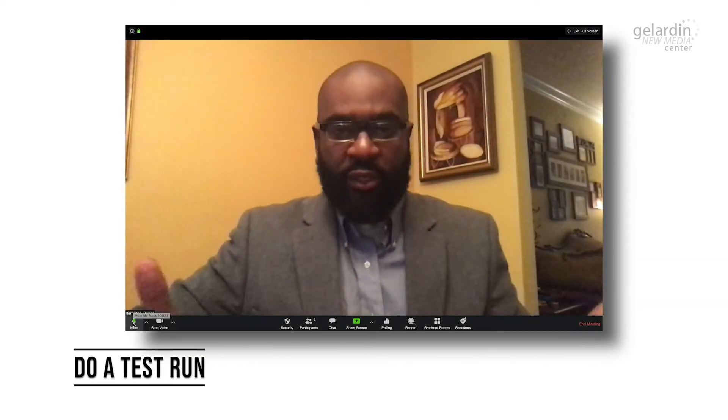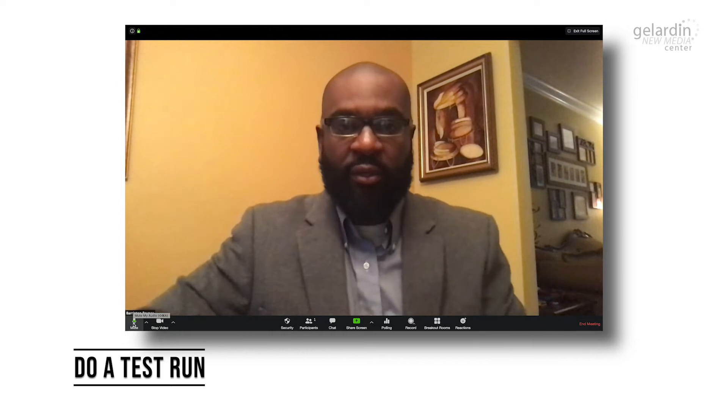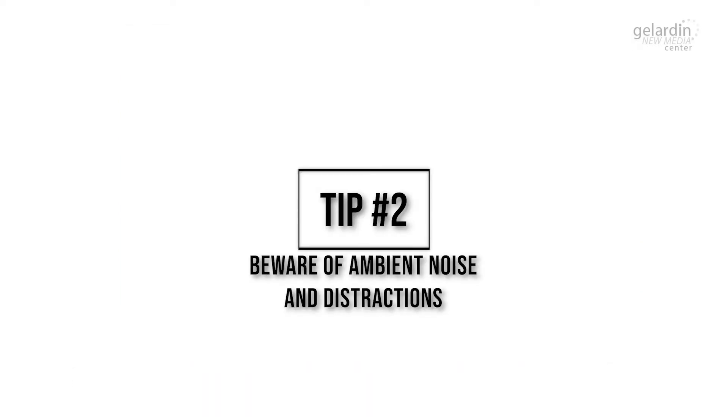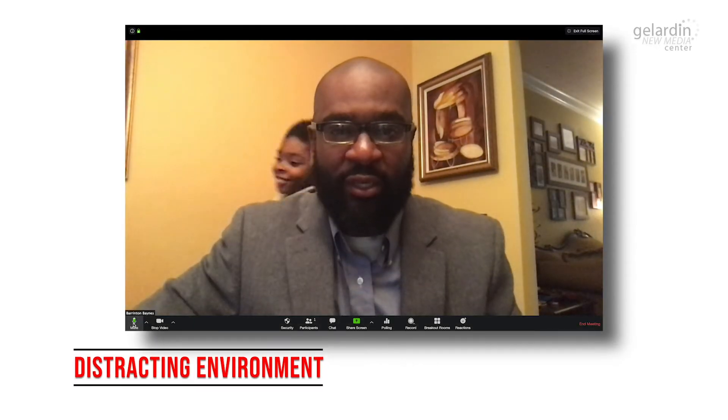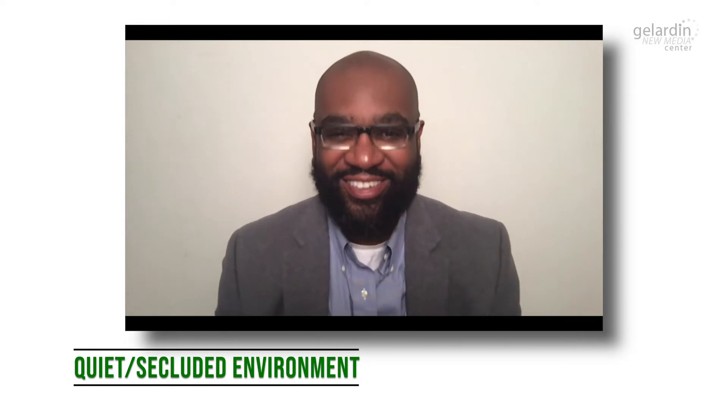Our first recommendation is to do a test run in a space you won't be interrupted or disturbed. In this location of your choosing, be sure there are few ambient or distracting noises in your space like sounds from a TV, radio, barking dog, or noisy roommate. Make sure your microphone is positioned well, and if you have a headset with a built-in microphone, please feel free to use that as well.